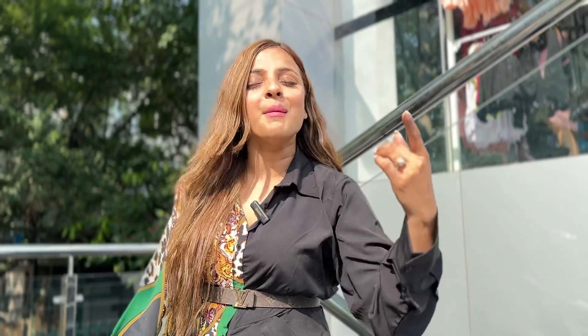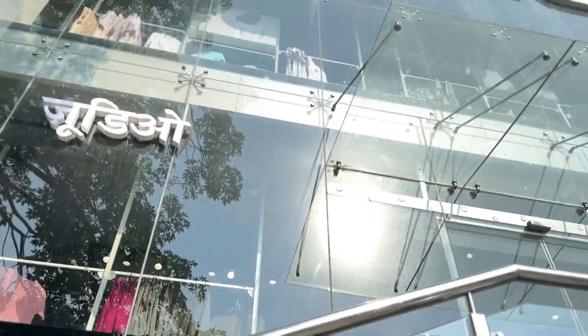Hi everyone, welcome back to my channel. I am Sakshi, I am behind the camera and today I am coming to Zoodio, Janakpuri Zoodio. I have heard a lot about this store because it has multi-levels like ground floor, first floor and top floor.